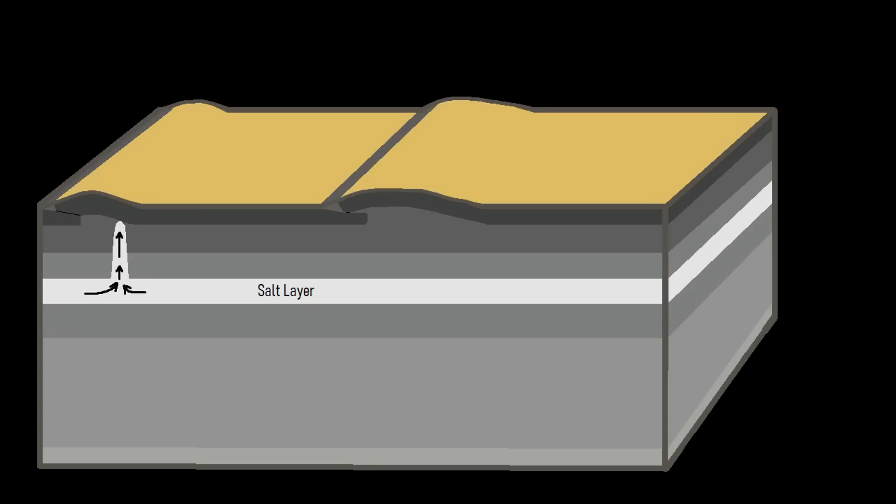Due to the differences in density, the center of the salt layer began rising to the surface. After breaking through the surface, it spread outwards, generally traveling downslope if starting on an incline, or spreading out in all directions like a pancake if starting on a flat surface.